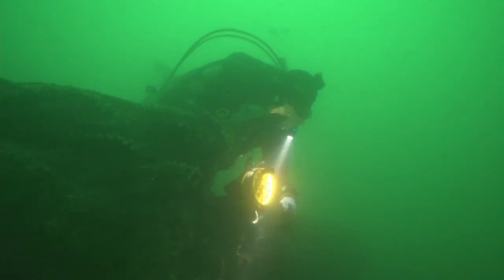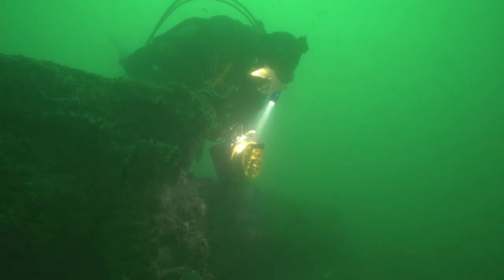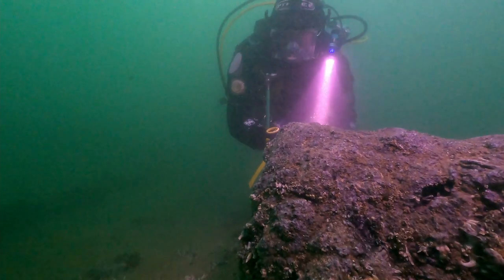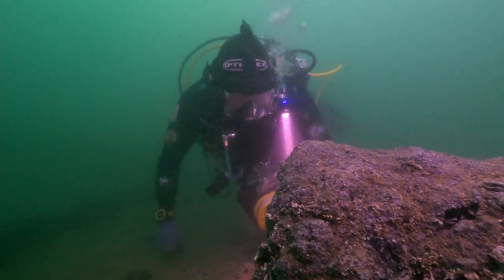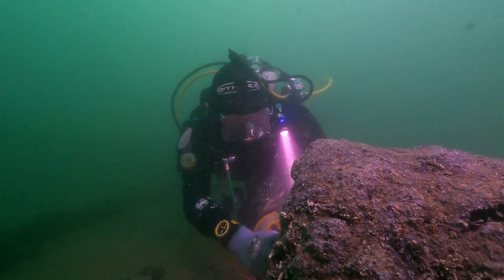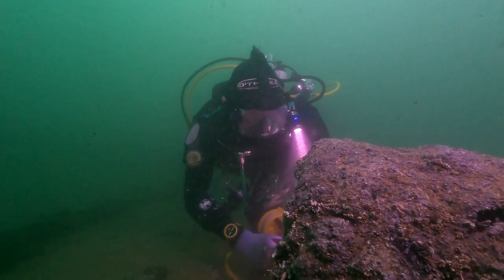As a maritime archaeologist, this site really makes me excited — this is basically one of your dreams since you were a kid. Trying to come to a site where you have 70 guns, you have everything there, a massive mound of artefacts. This is a very exciting place to be. The Goodwin Sands is one of the best places in the world to come to as a maritime archaeologist.